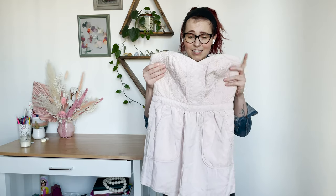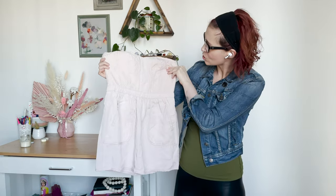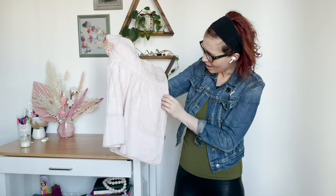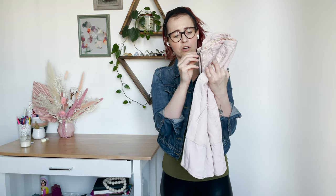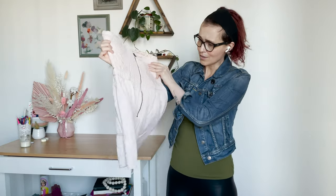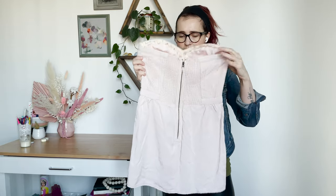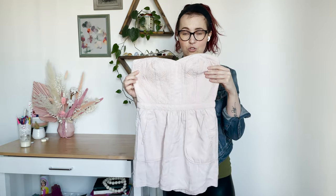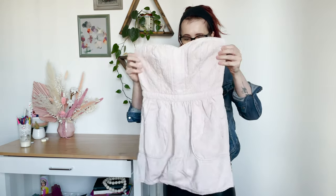This is Rebecca Taylor. It's a super cute little dress in this blush pink color. It's got pockets and a zipper in the back. The zipper pull is frayed and kind of missing, but I think I'll just take that off and just have it be a zipper. I've never sold Rebecca Taylor before. This is a size zero and it's corseted. Super adorable, mini — very mini — but very, very cute.